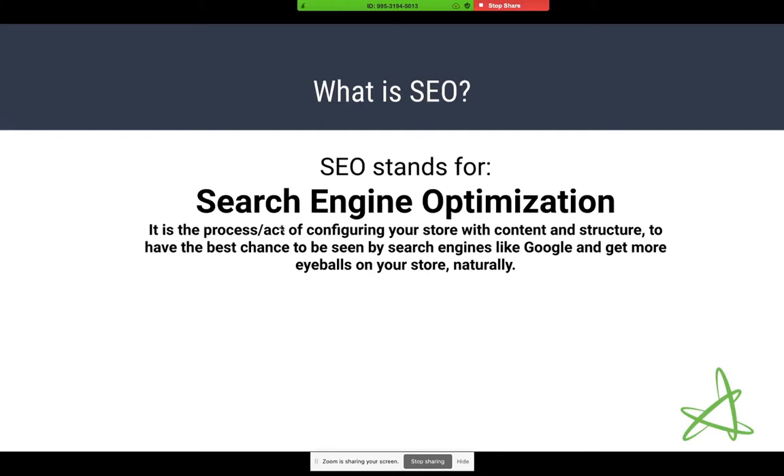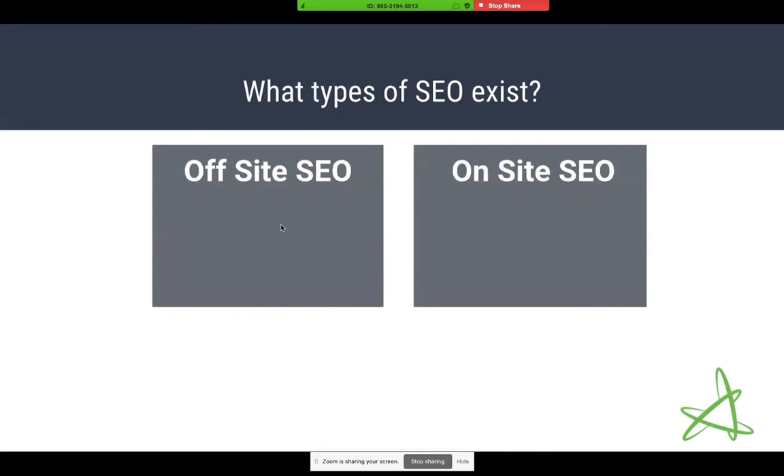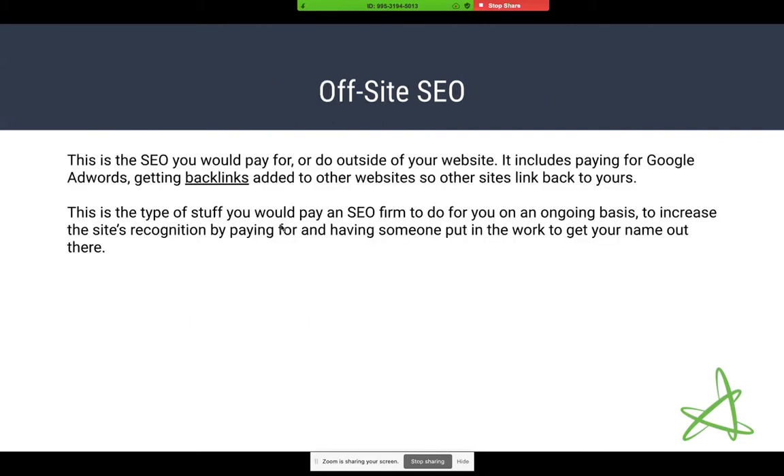There are two main ways to do that — the paid way and the non-paid way. When you hear about different types of SEO, there are two versions: off-site SEO and on-site SEO. Off-site SEO is the SEO that you pay for. This includes paying an SEO firm to write blog articles for you and trying to get those articles linked on other websites so that backlinks get created. Backlinking is a very traditional but not free way to do SEO.